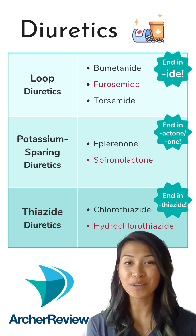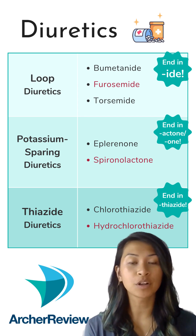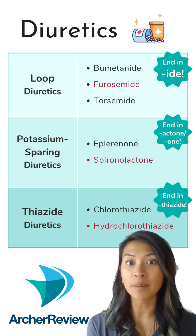If the kidney is having trouble removing excess amounts of fluid, then we can give our patients diuretics. After administration, we're going to need to monitor those patients' electrolytes pretty closely.